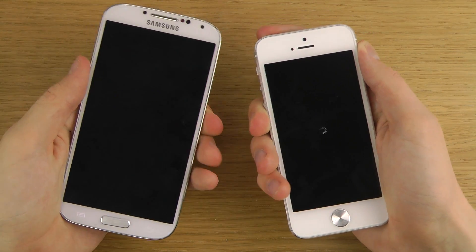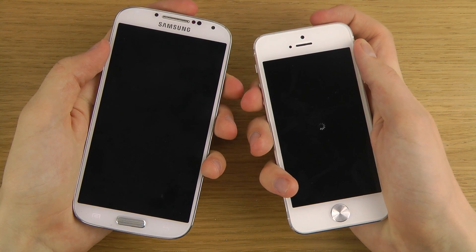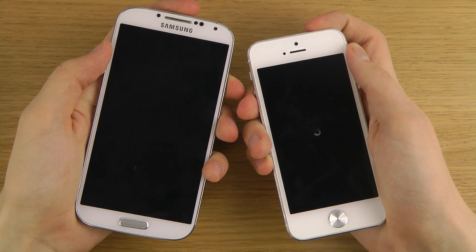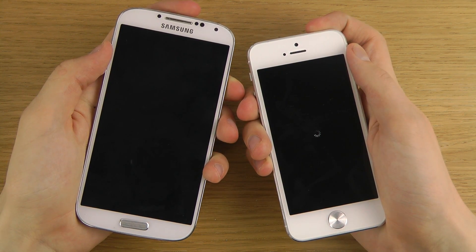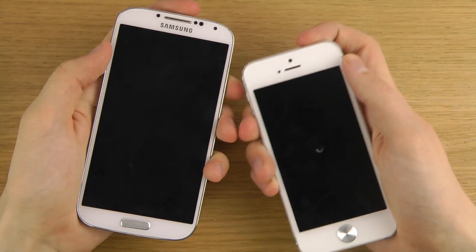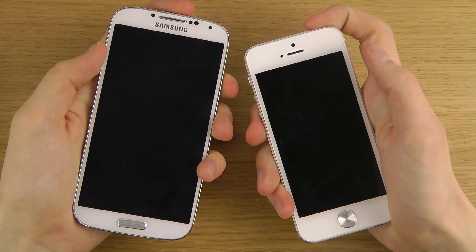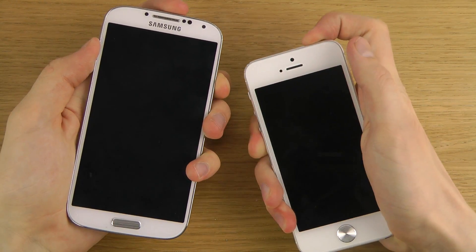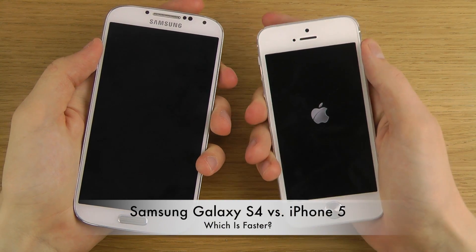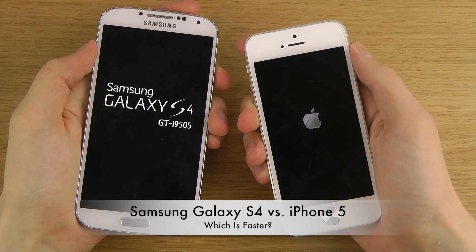We need to see which one's the winner in the boot up test — it's a simple little video. Why are you taking so long? Okay, there we go. One, two, three — did the Apple phone react first?